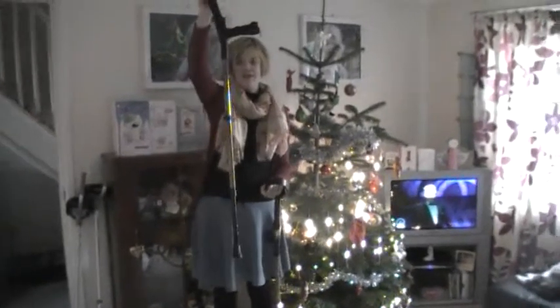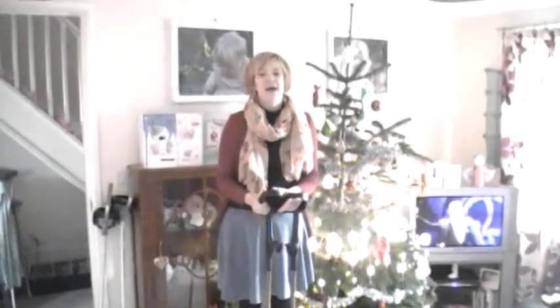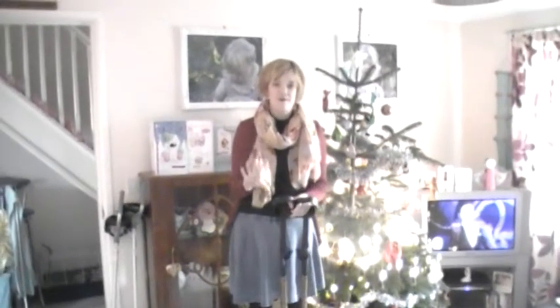They're leopard print - I'm sure you can see that. Quick zoom in so you'll hopefully be able to see that they are leopard print. They do a whole variety of crutches and they're just so much funkier than the grey ones.